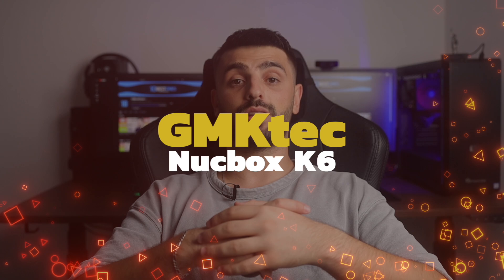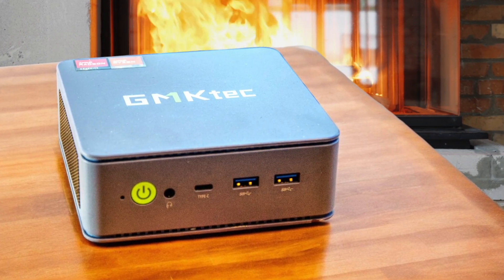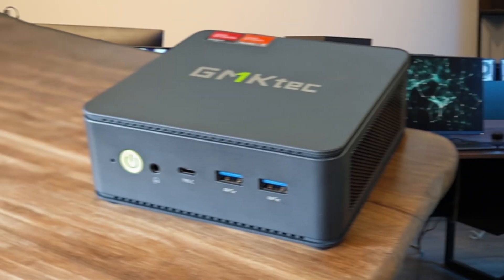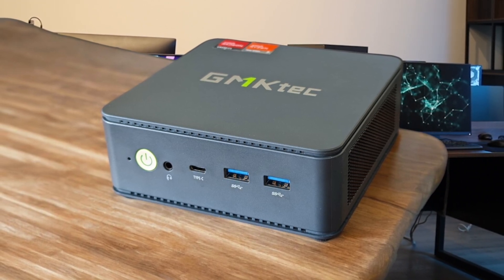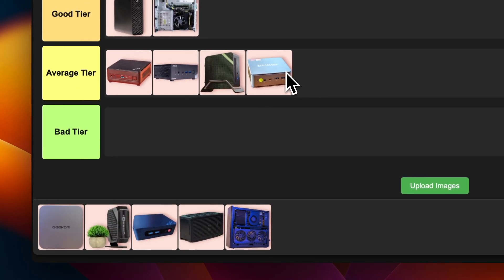Number 15: JMK Tech Nugbox K6. The JMK Tech Nugbox K6 is a bit of a mixed bag. On the plus side, it's got a decent AMD Ryzen 7 7840HS processor and can handle everyday tasks and some light gaming. It's also pretty compact. But here's the thing — it's not really a standout in any particular area. The performance is decent but not mind-blowing, and there are better options out there for the price. I'm going to put this one in the average tier.